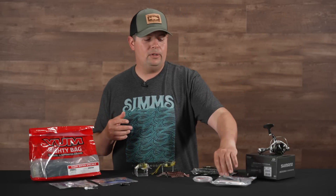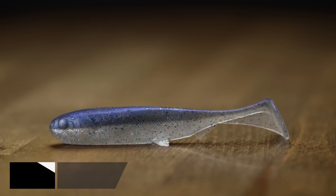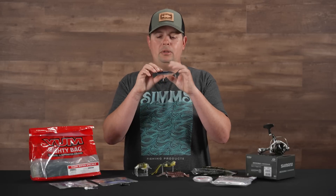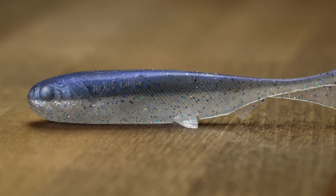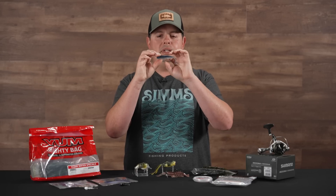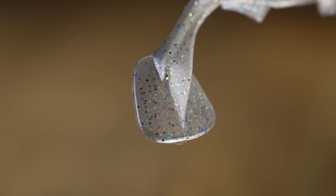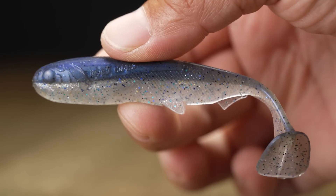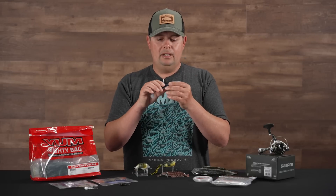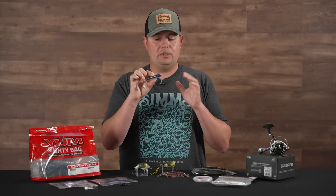Next up we've got some soft plastics. The first one is from Beast Coast — the Slow Flow Swimbait. This is one we actually got some samples of a few months ago, and a few of us in the office have been trying it out and are super stoked about it. It comes in two sizes — this is the bigger of the two. They've got some really cool colors, and just the detailing on this swimbait is awesome. They've molded it with details to really make it look like a shad. Up close it's got scales, fins, and a boot tail on the back that's a little unique — it's kind of squared off, so it kicks really well.